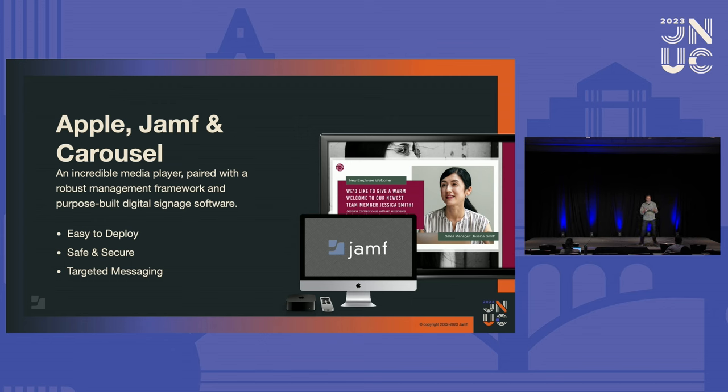When Rooms to Go realized how many more tools Carousel gave them, they got excited. They literally had a warehouse full of 42-inch displays pulled out of their stores because they were unreliable for signage. Then they saw that we support Apple TV — those are like $150 — so they started putting all those displays back in their stores and leveraging them with Apple TV because they've seen how much more reliable the solution is. I love that story.